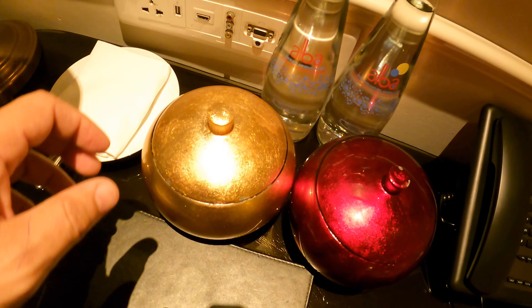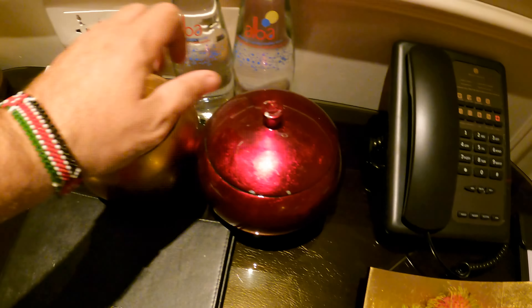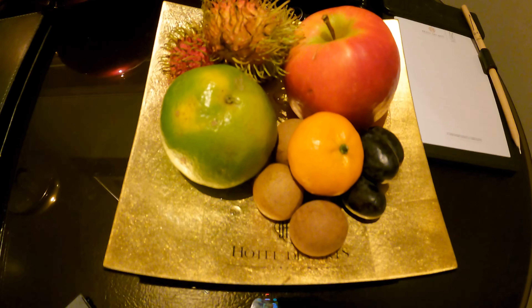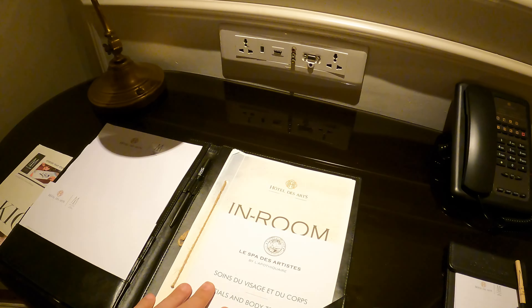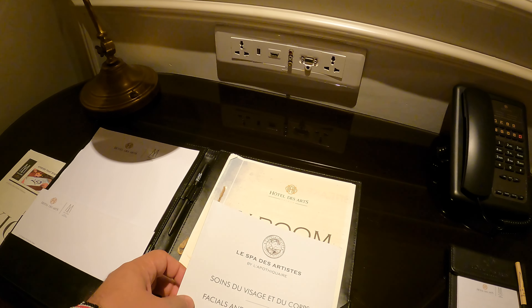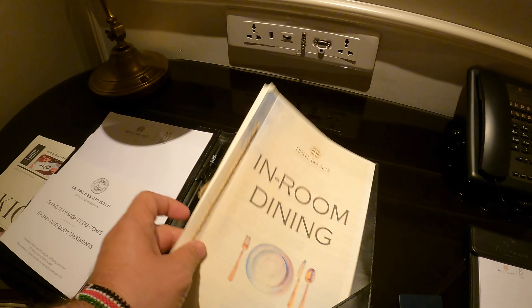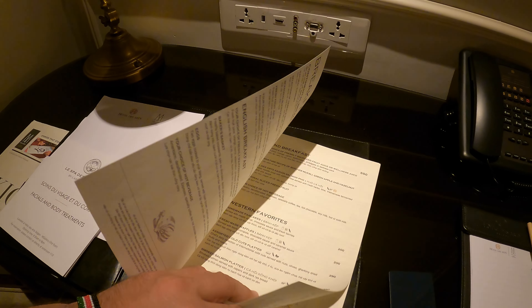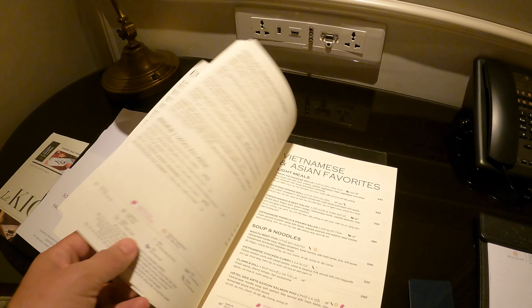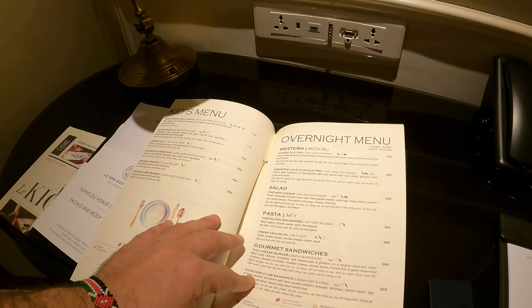There's some coffee, and we also have some complimentary snacks — dried banana, dried jackfruit, and some nuts, and some fruits. There's a fridge — you can put quite a few things in it. There's lots of information including a spa and in-room dining with quite a few options. It looks like an overnight menu as well.